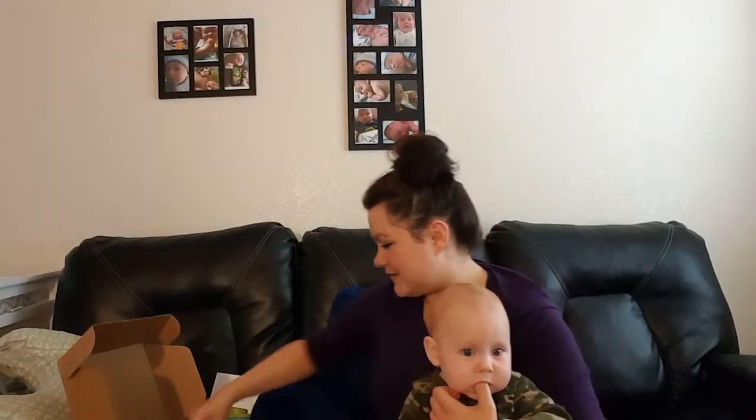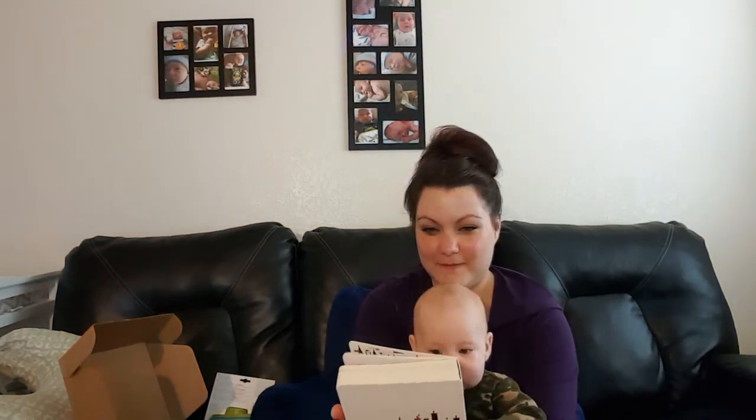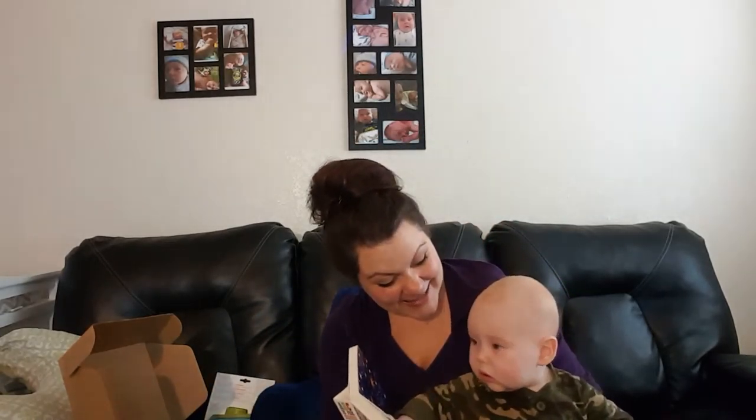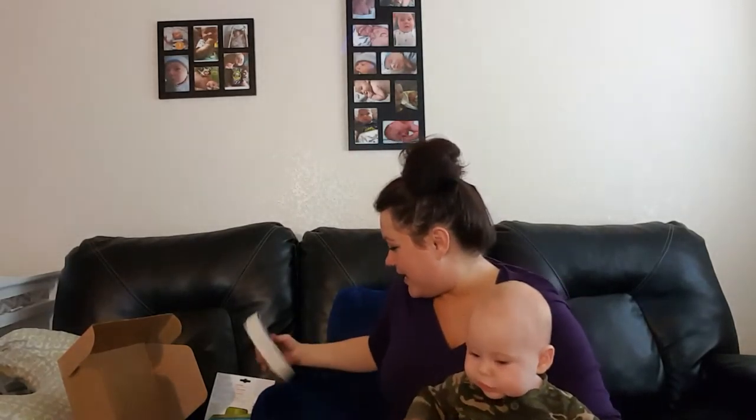The next thing we have is 'ABC Is for Circus' from Ammo Books. We have a book! Look, Nicholas — it's a book. ABC is for Circus. A is for acrobats. B is for big top. C is — I'll have to learn — but look at all these little colors. This book is awesome. We read every night, we sing songs and we read, and the colors in this book are amazing. N is for nighttime — and Nicholas! So really cool.